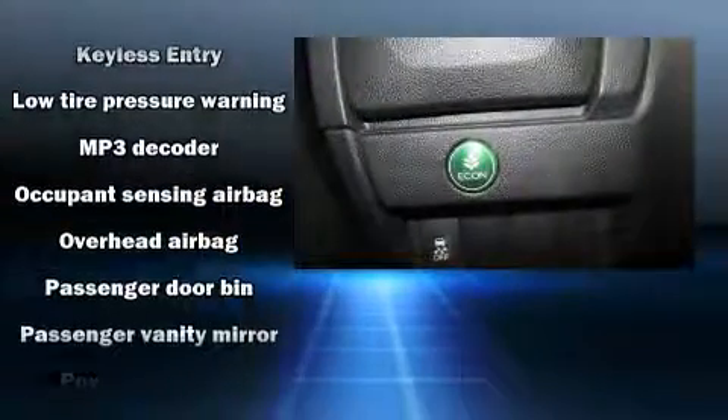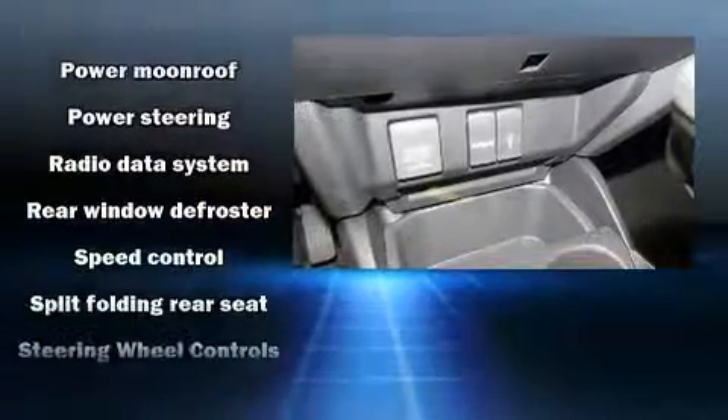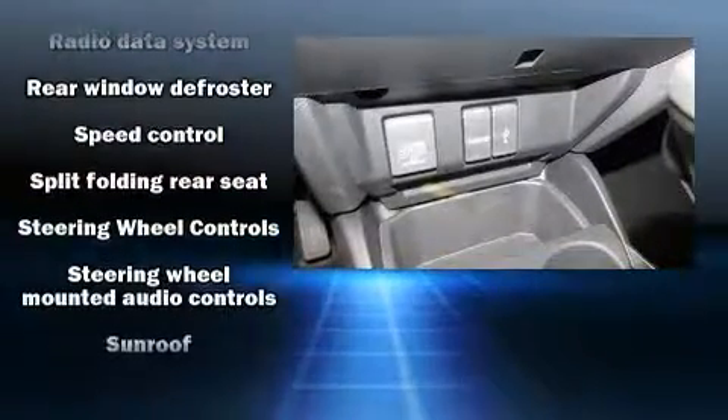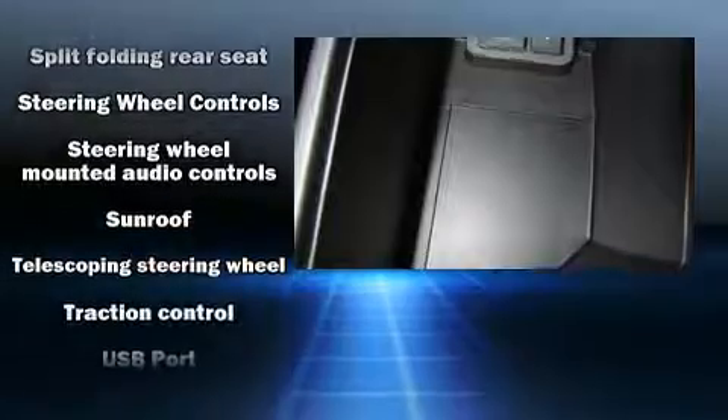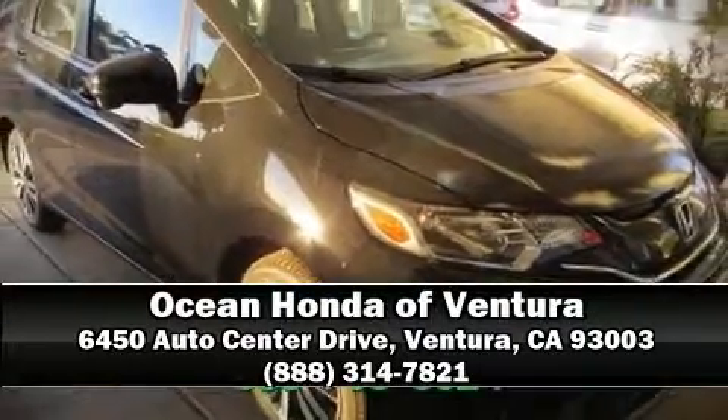Premium sound drives six speakers, providing you and your passengers a sensational audio experience. Curtain airbags combine with standard stability control in creating a comprehensive safety network. Please don't hesitate to give us a call.